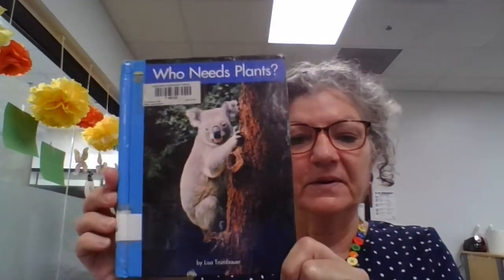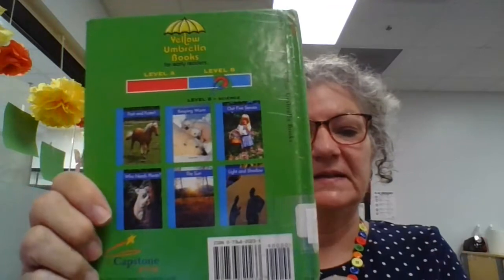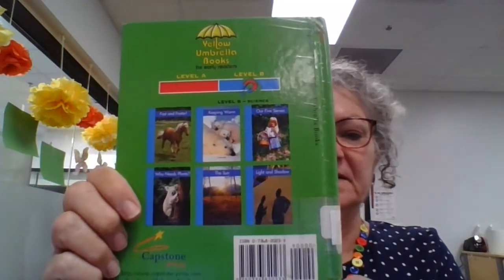It says, Who Needs Plants? And you can see there's my barcode — I got it from the Annie Pearl Library. Here's the front of our book. Here's the back of our book. Ooh, we can see that this author has some more books that we can read. And here's the spine. Who Needs Plants? Written by Lisa Trombauer. Look at that sweet little koala bear right there.